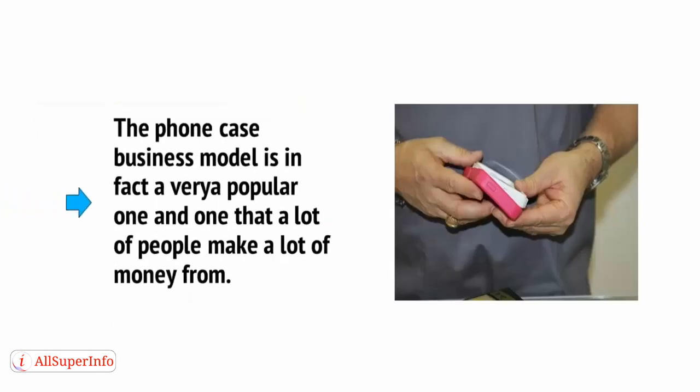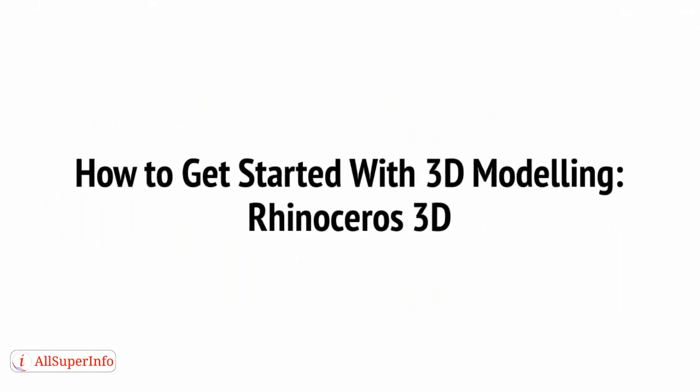The phone case business model, in fact, is a very popular one, and one that lots of people make a lot of money from. Before this can be a viable business model for you, though, you're first going to need to learn how to create those 3D CAD files.